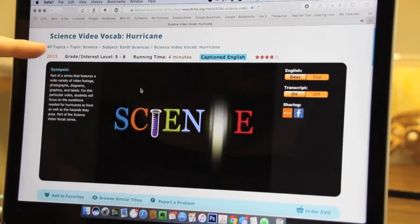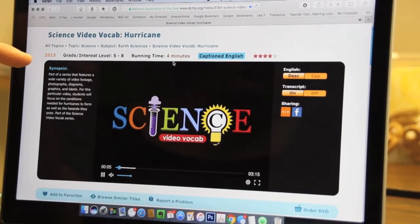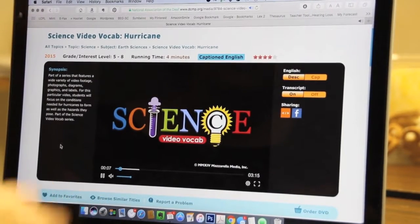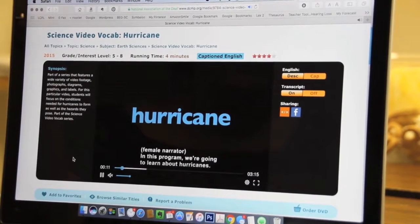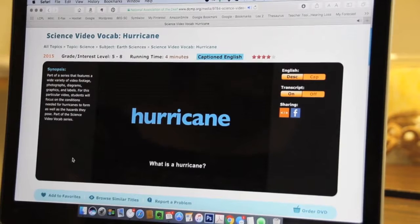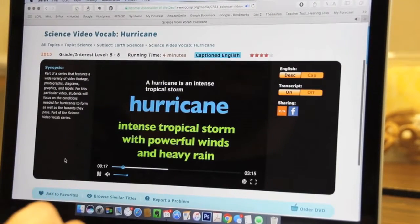So it gives you the grade level, interest level, and how long it's going to run. You don't hear anything here, but it has all the text, and you can turn sound on or off. I just have it off on my computer right now.